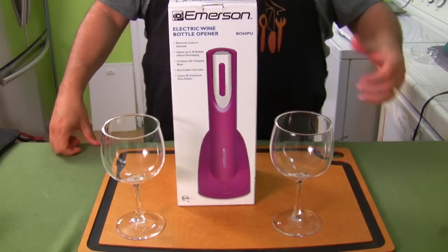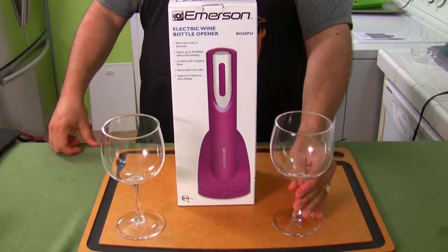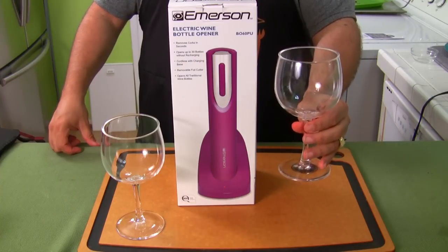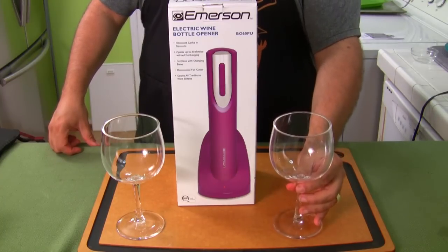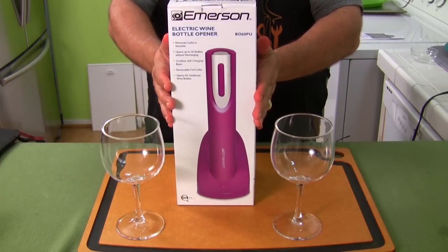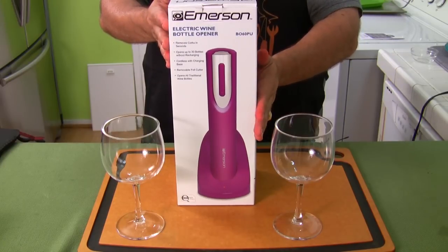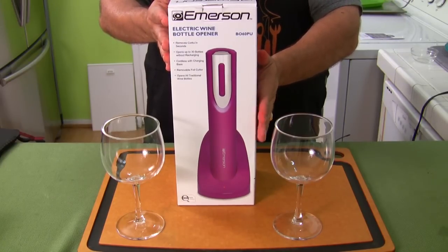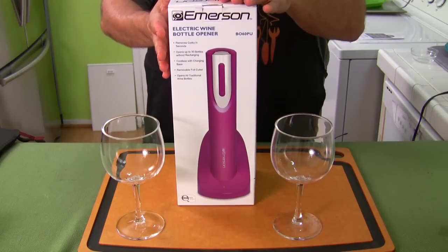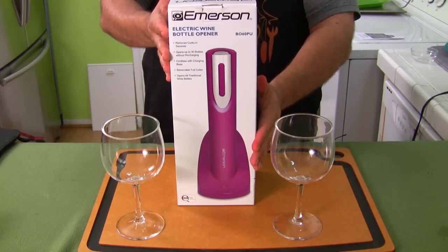We are doing a double whammy — I'm doing a product review and I want to show you a new product. I have these awesome wine glasses, these goblets — really cool. We're also going to take a look at this electric bottle opener, and this thing is only like $20 at superstores like Walmart or Target. My wife got this as a gift from April, so we want to thank April for sending this so I could check it out.